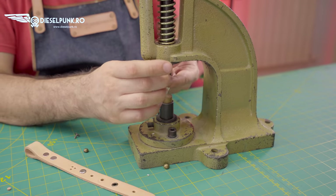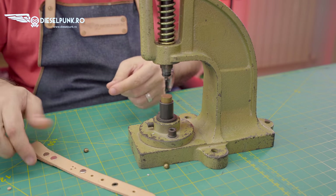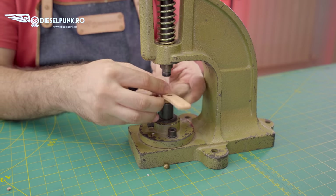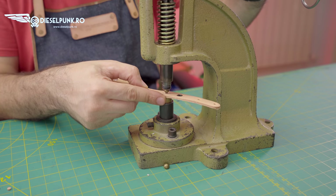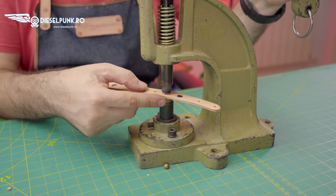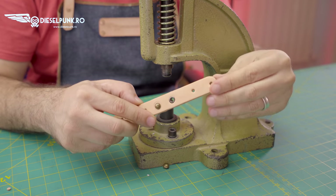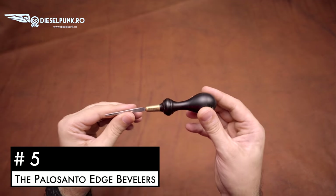They come in different sizes but you should stay away from the small one — this size is the best. It will get more useful if you buy different heads that will perform different functions.